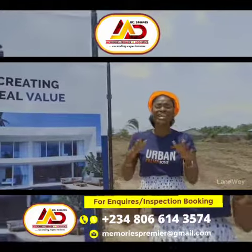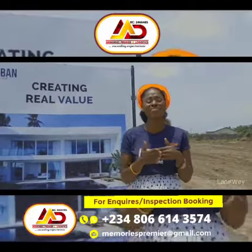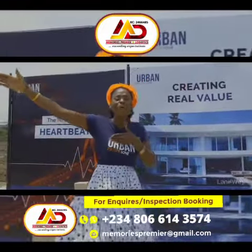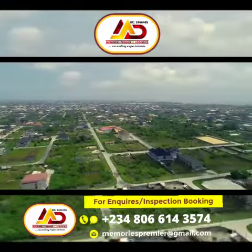With Urban Prime 1, the heartbeat of Lagos has never felt closer, as you're minutes away from Chevrolet Drive and onwards onto Lekki, literally within minutes.